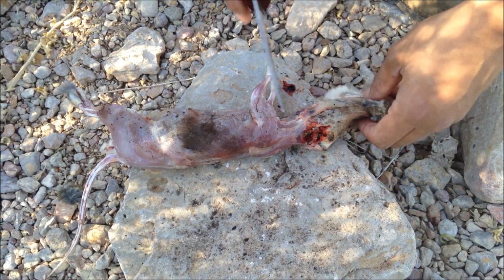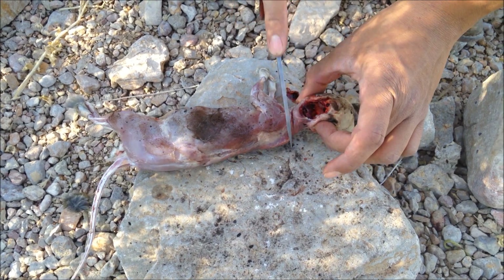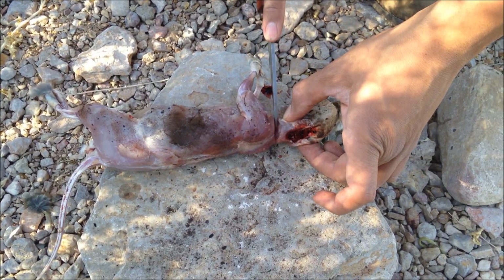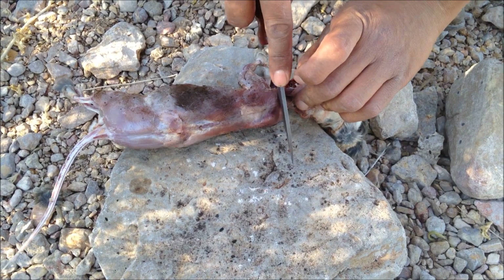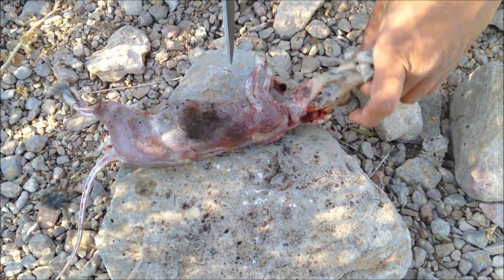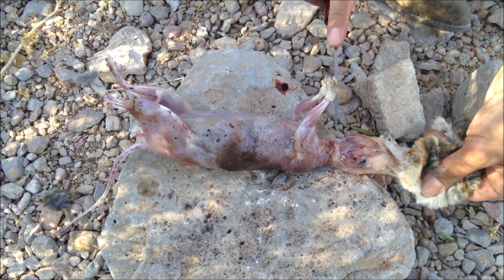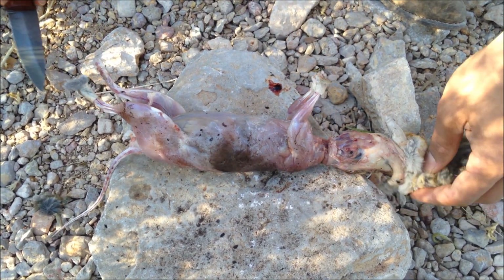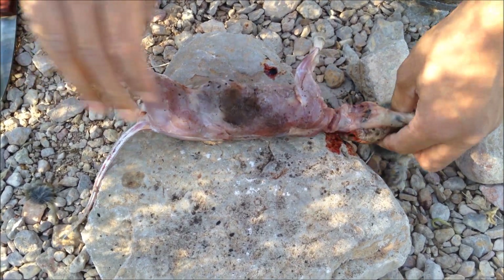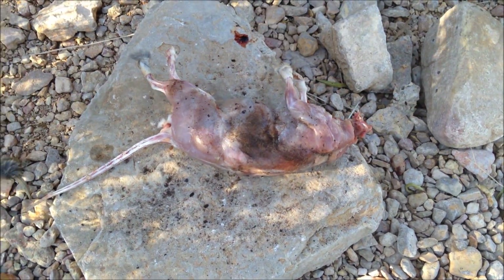You can eat the head, you can eat the brains if necessary. I'm not going to do that, to be honest, so I'm just going to cut around the neck so I can twist it off and get rid of all the fur up here.